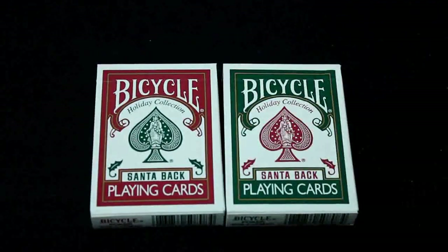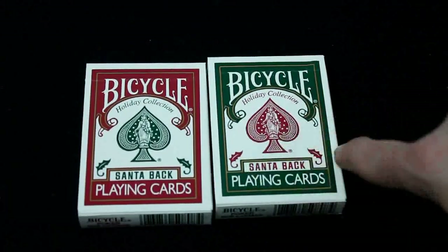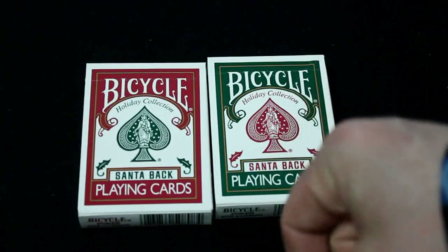To go with the Christmas theme they also got these little leaves on here - holly, I think. That's what you get on the front, and on the side you get some information as well.